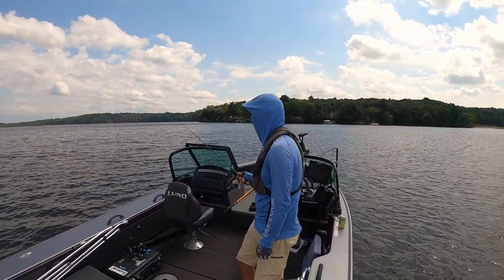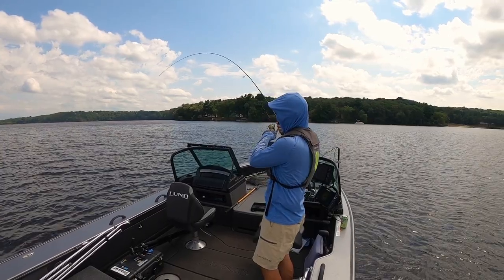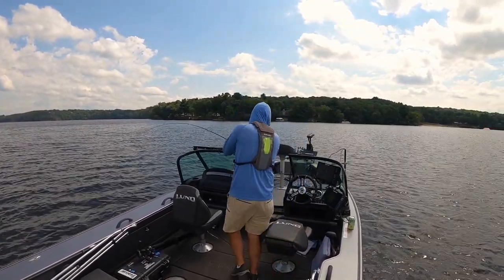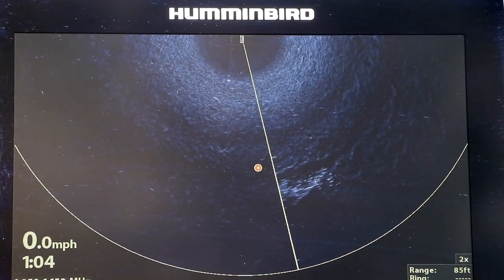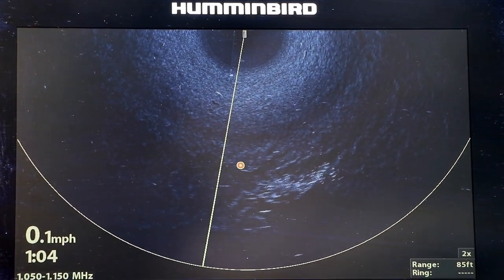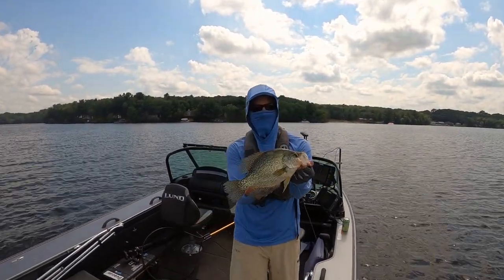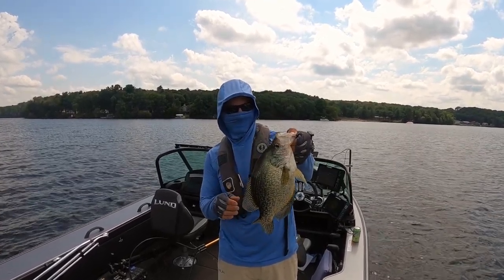So why is this important? Well, on a tough bite day, you may need to absolutely saturate a piece of structure with well-placed casts in order to trigger fish to bite. Rather than waiting to cast until the 360 beam shows me the current position of the target structure, I simply cast to waypoints as displayed on the 360 Imaging view. That means more productive casts each day, which puts more fish in the boat.